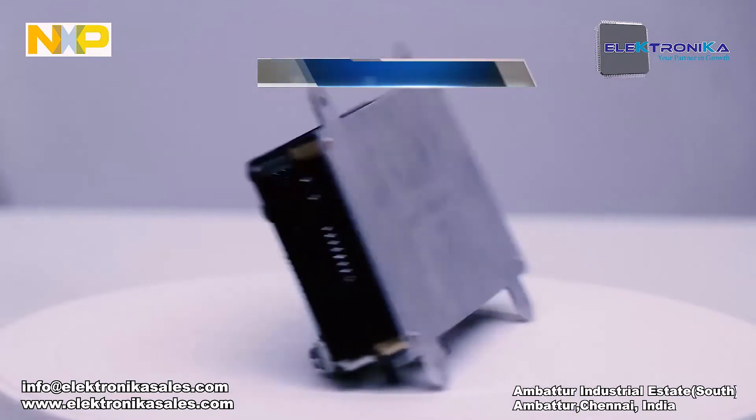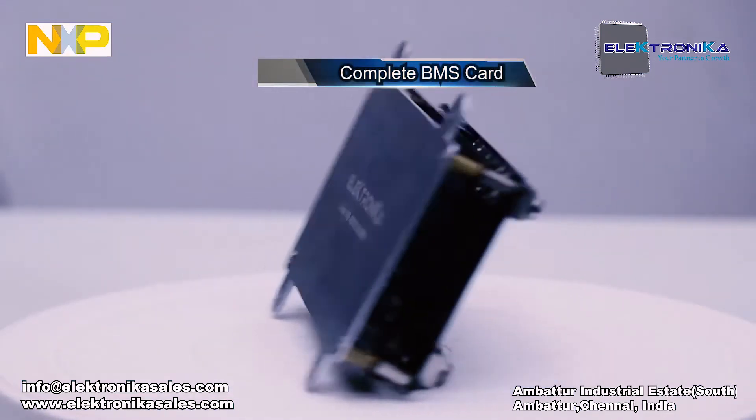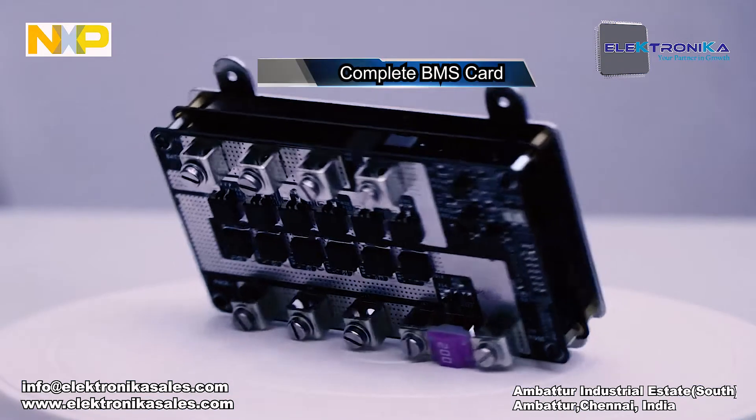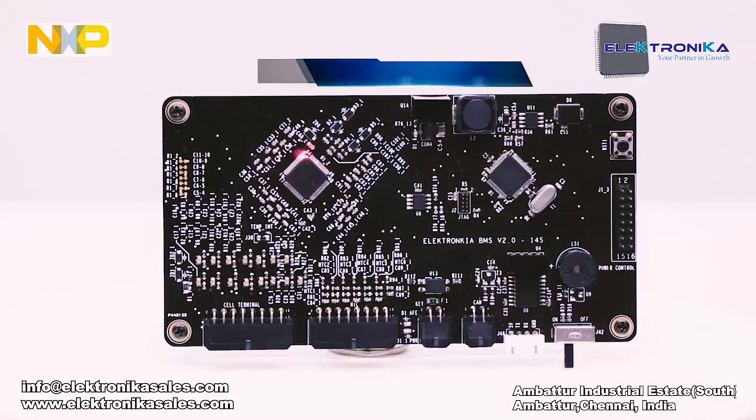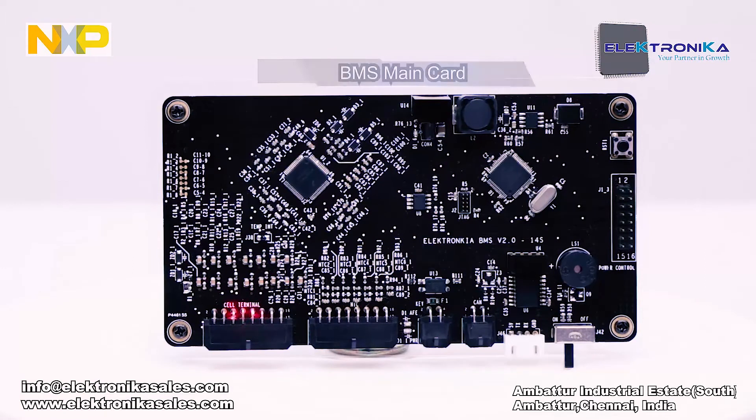This is our battery management solution for 14-series 48V system — the design main control card, which is for evaluation. We have the MC33771C analog front-end chip and S32K NXP 32-bit MCU. This terminal connects all 14 cells through it. We also have 6 thermistors for temperature connectivity and 1 temperature sensor onboard, so the 6 NTC sensors connect here.